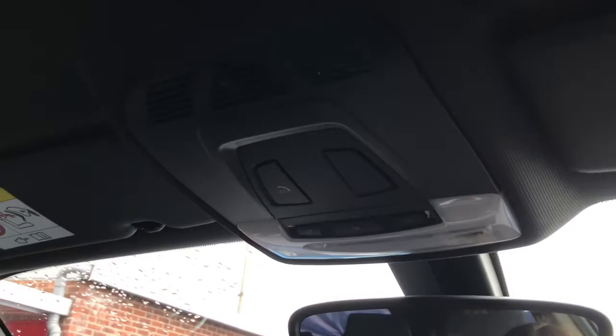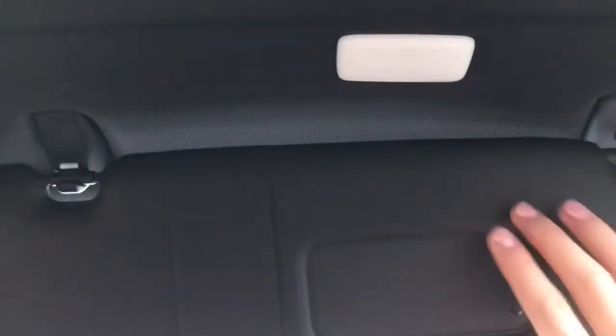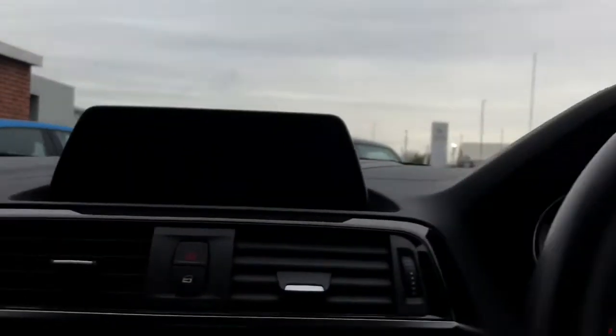And you've got your illuminated glove box, perfect for storing any of your important driving documents inside. And you do have your lighting above your rear view mirror with your SOS function. And your sun visors with your vanity mirrors that are illuminated.